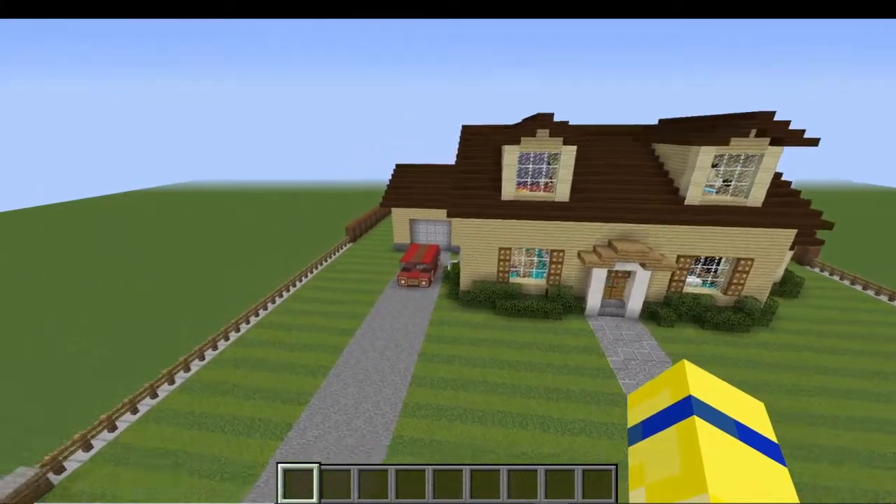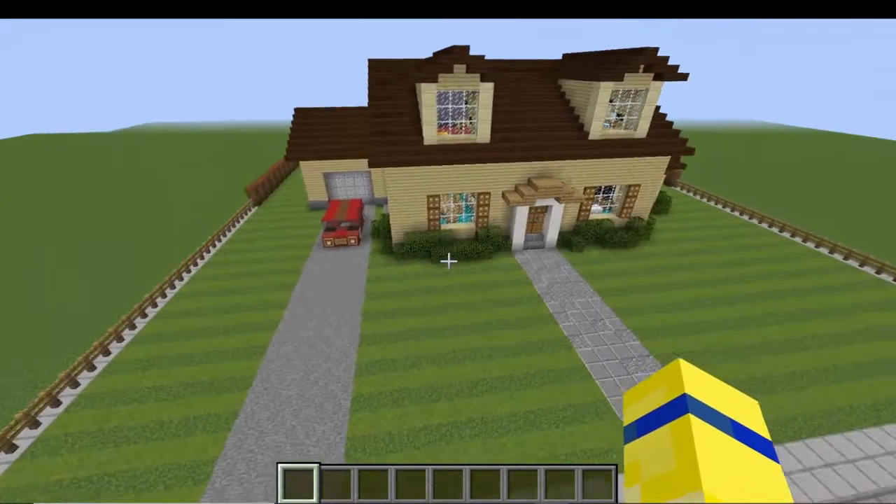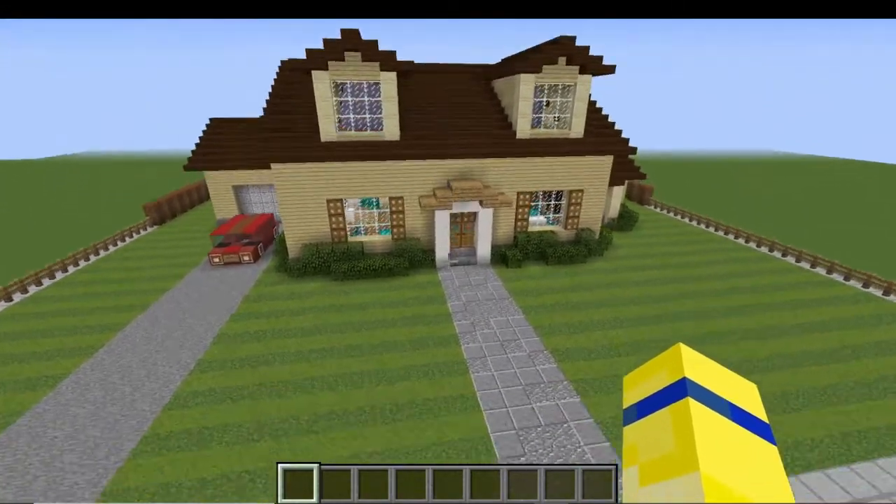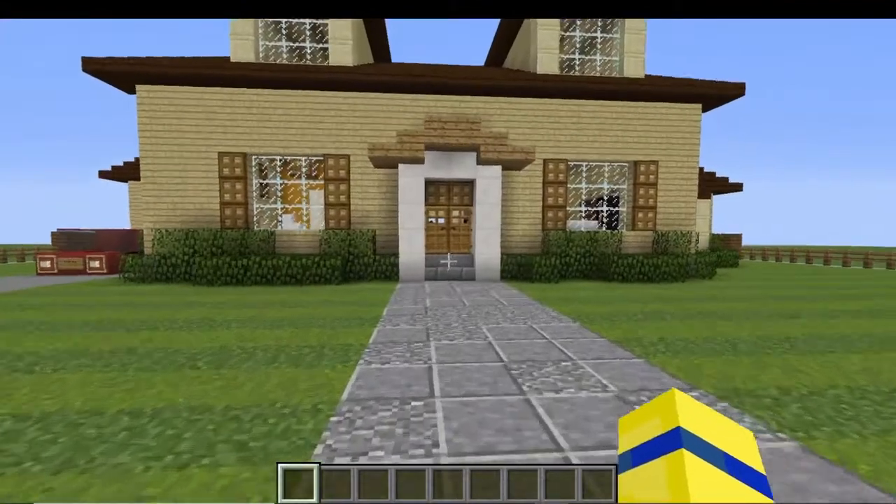This is the Family Guy house. As you can see, they've got the red car outside, you've got the grass and the path to the house. Let's head inside and have a proper look.